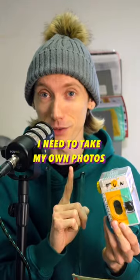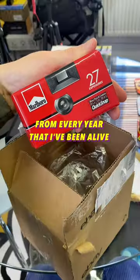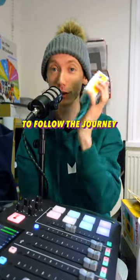But first, I need to take my own photos. This year, I'm taking a photo a day on a disposable camera from every year that I've been alive. Keep an eye on our page to follow the journey.